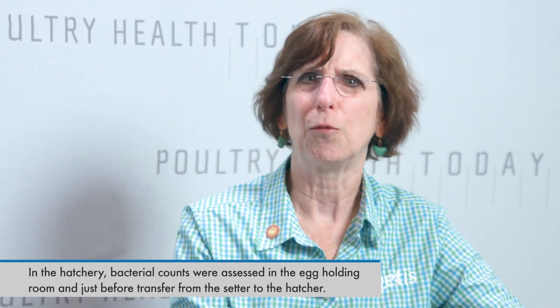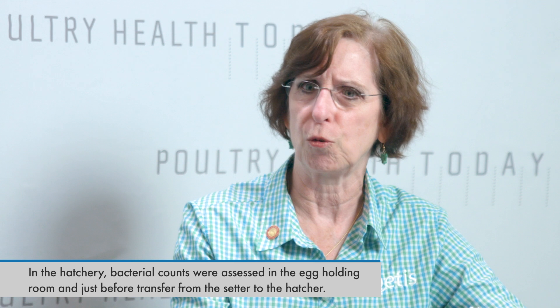A clean hatching egg should have its bacteria decline during the incubation period, but in this case they weren't. So we went in and assessed eggs in the egg holding room to see what the bacterial levels were, and then also assessed them just before transfer to see if those bacterial counts were indeed staying high. Most of those bacteria are going to be enteric or gut bacteria — E. coli, enterococcus, bacillus, things like that. We wanted to see if we were in fact reducing those numbers as a clean hatching egg would during incubation, or not.